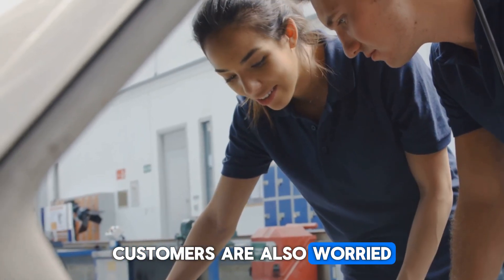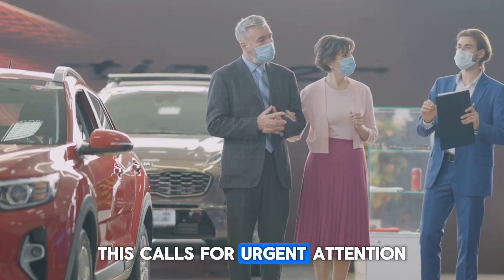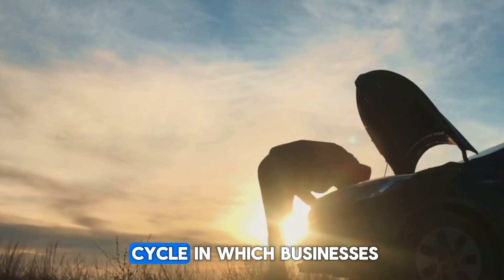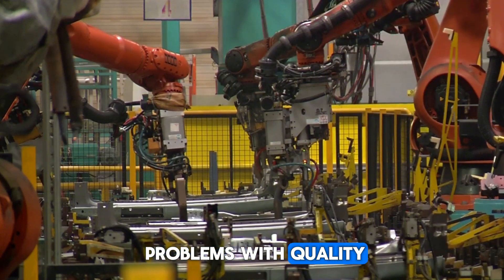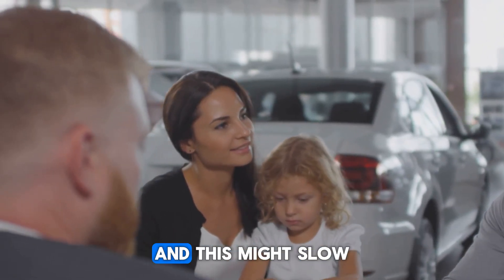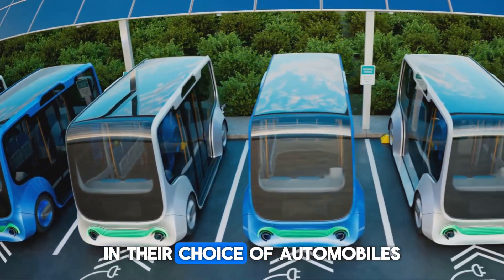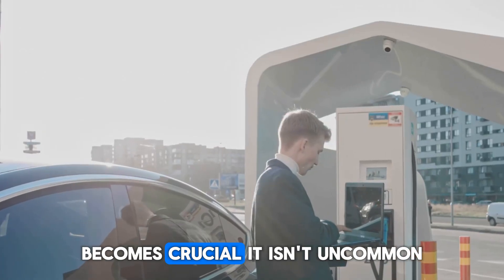Customers are also worried that automakers may be economizing by sacrificing some features. This calls for urgent attention, because producing vehicles that are less dependable or have shorter lifespans could discourage customers from purchasing them in the future. This may start a cycle in which businesses cut costs without addressing underlying quality problems. People may start to feel less confident in purchasing electric vehicles if cost-cutting initiatives make automobiles less dependable, and this might slow down the transition toward more environmentally friendly transportation.